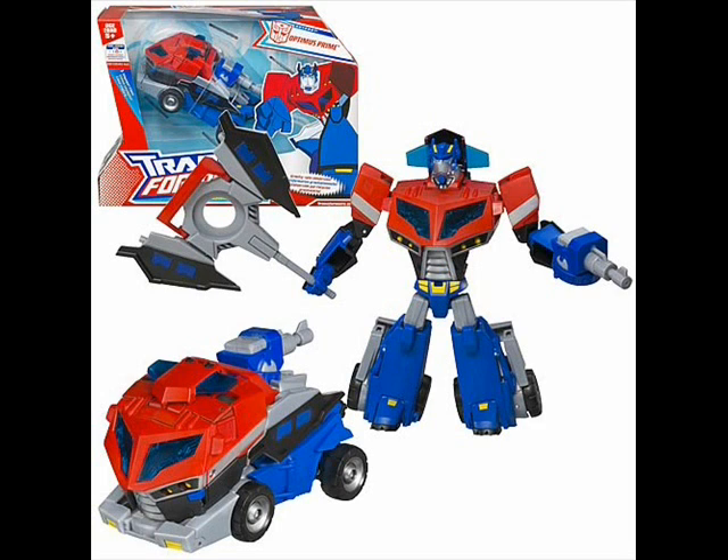Voyager Optimus Prime. He's got no Autobot symbols, and he doesn't come with a trailer. But this toy has to be one of the Iconics of the Year, with the only options being the deluxe version, the Cybertron Mode Optimus Prime, and that other one. It's a pretty good toy and a good one for the nominees.